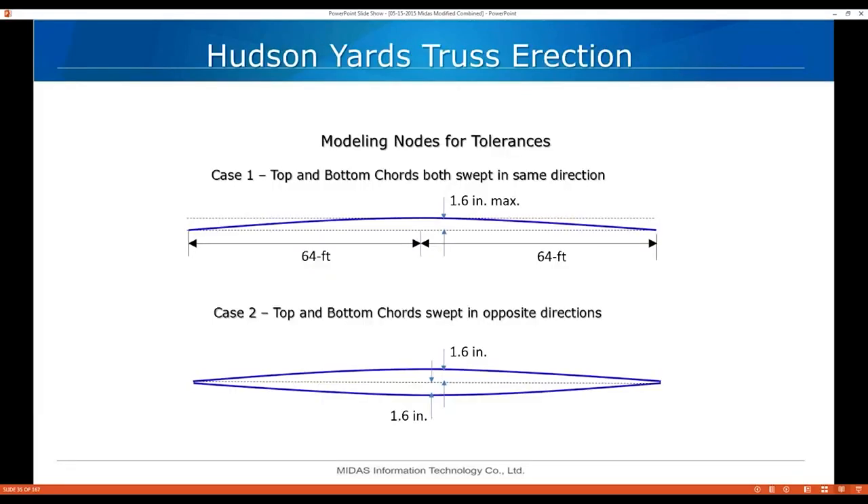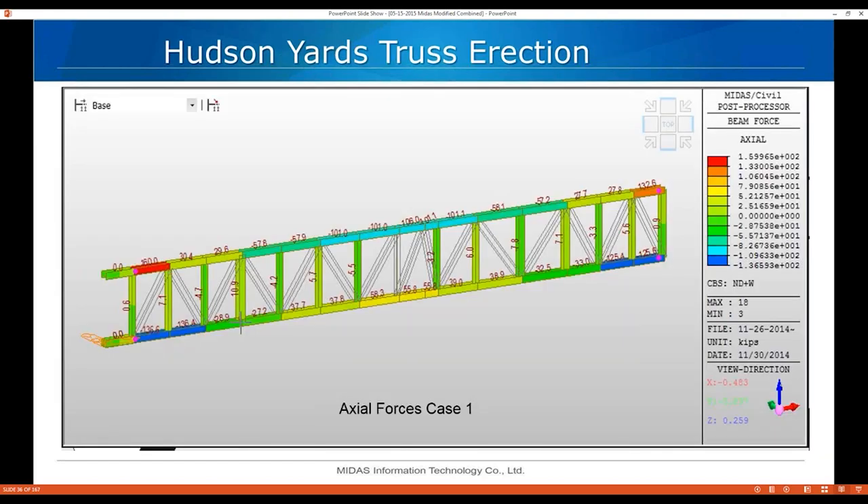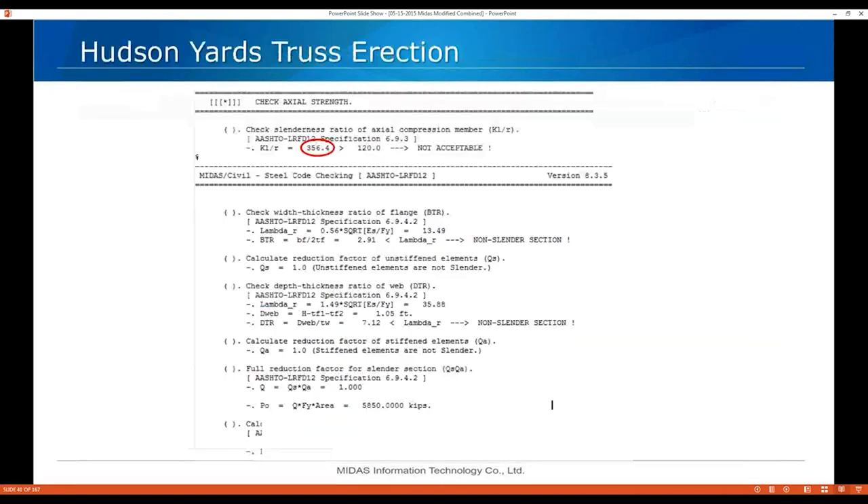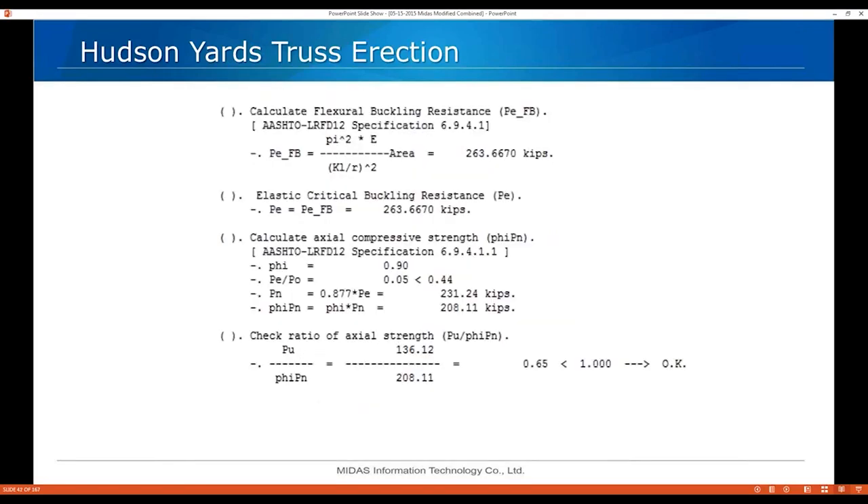Here's a Midas model of one of the trusses. This diagram shows the different cases for sweeping the top and bottom chords: Case 1 — top and bottom chords swept in the same direction; Case 2 — swept in opposite directions. Here are axial forces in the top chord for Case 1, bending moments due to wind loads, and the truss forces. One thing I like about Midas is that when KL/r exceeds the limit — here it's 356.4 — other programs just won't give you a code check, but Midas continues the calculations and gives you a warning. We came out at about 65% capacity on the top chord with wind loads.